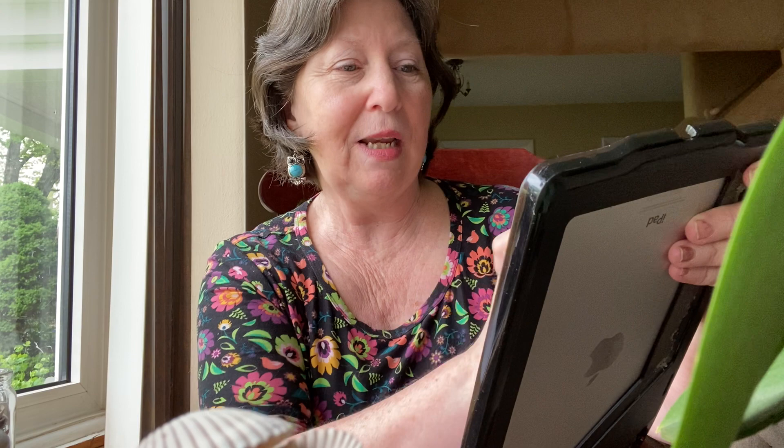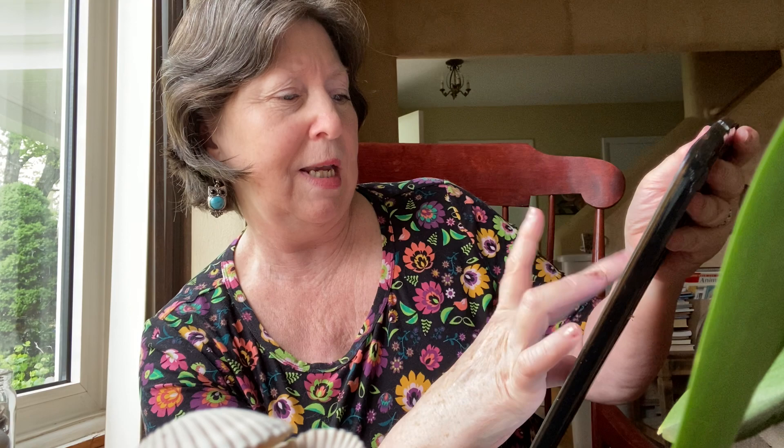Here's Fish Beanie by Sandra Jagger — two colors reversed. It looks like corrugated ribbing. Those two colors maybe don't show up as well, but still it's nice. Blue and brown are always a winner in my book.